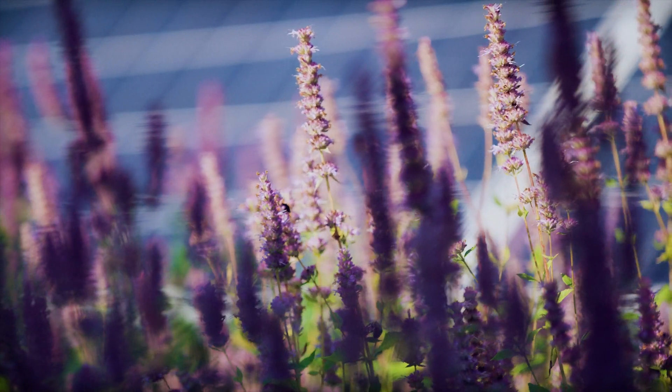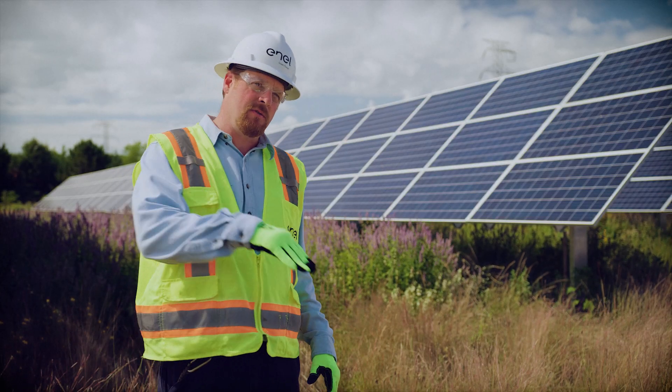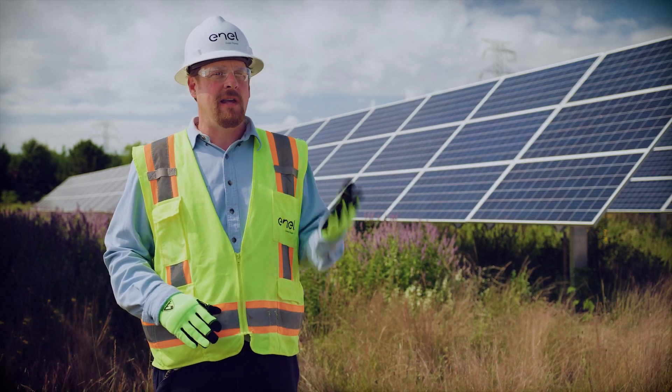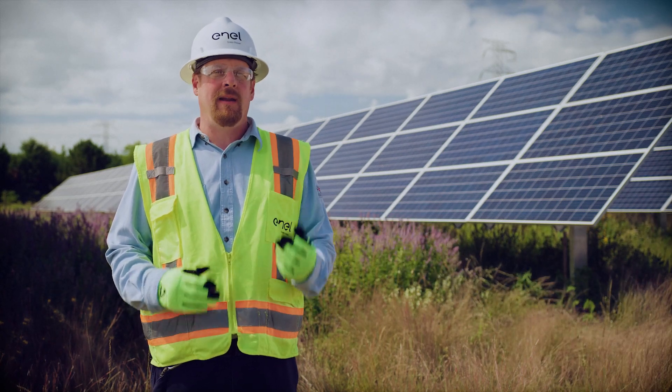Solar panels do not like heat. At 93 degrees Fahrenheit, a solar panel's production goes shooting down. So if you can cut off the reflection from the ground, you're actually stopping a lot of that heat from transferring up into the bottom of the panel, getting a higher production.